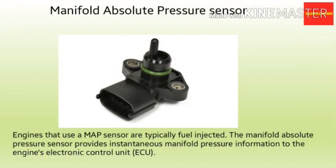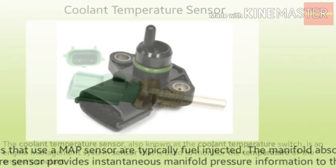The next sensor is the manifold absolute pressure sensor, also known as the MAP. It provides instantaneous manifold pressure information to the engine's ECU. This data is used to calculate air density and determine the engine's air mass flow rate, which in turn determines the required fuel metering for optimum combustion and influences the advance or retard of the ignition timing.